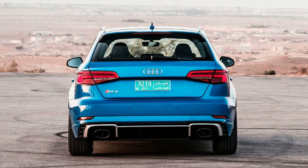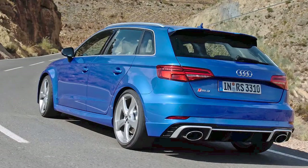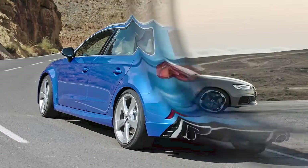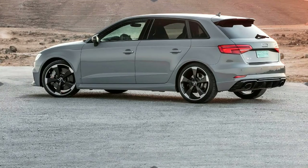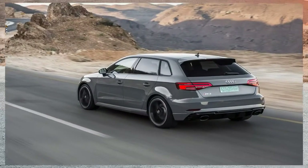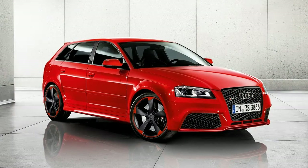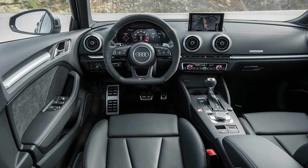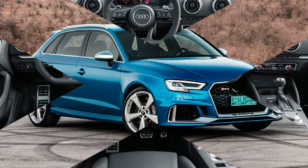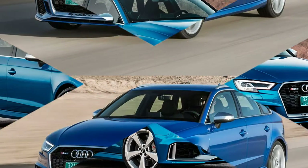The familiar 2.5-litre 5-cylinder single-turbo engine has been heavily revised for this latest RS3. Peak power is 395 bhp, an increase of 33 bhp on the previous model, while torque is rated at 354 lb-ft between 1700 and 5850 rpm. Audi quotes a launch control-assisted 0-62 mph time of 4.1 seconds and 155 mph flat-out.